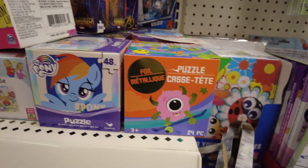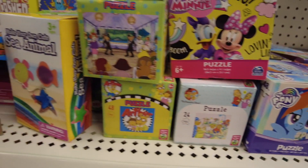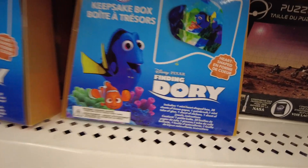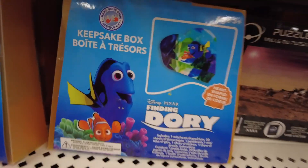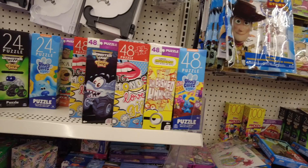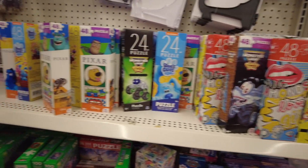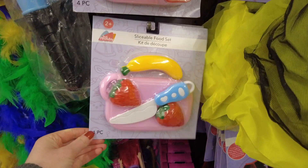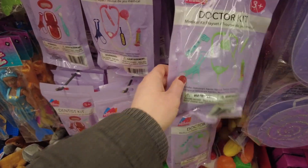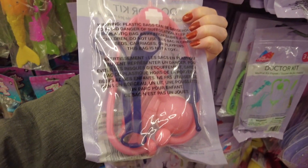They had a bunch of these puzzles in boxes, some keepsake boxes with Dory, and some more puzzles. Sliceable food sets — I believe they're Velcro on either side of the food item and then you can use the fake knife to cut. These were awesome — a dentist kit and two types of doctor kits. Such a great find.